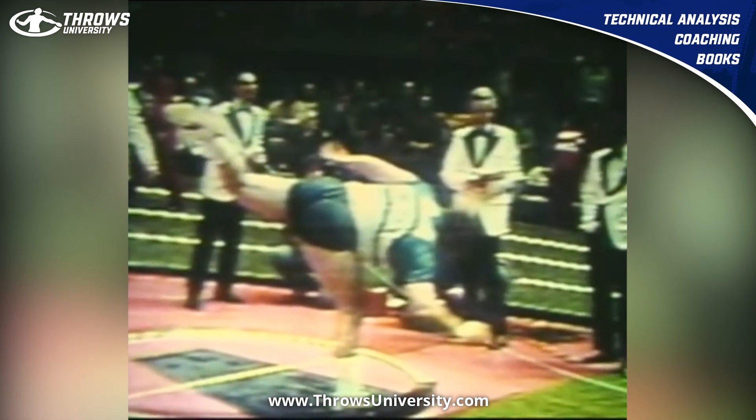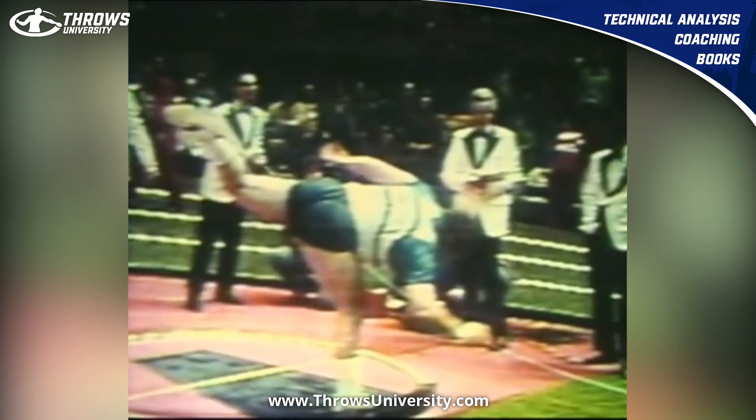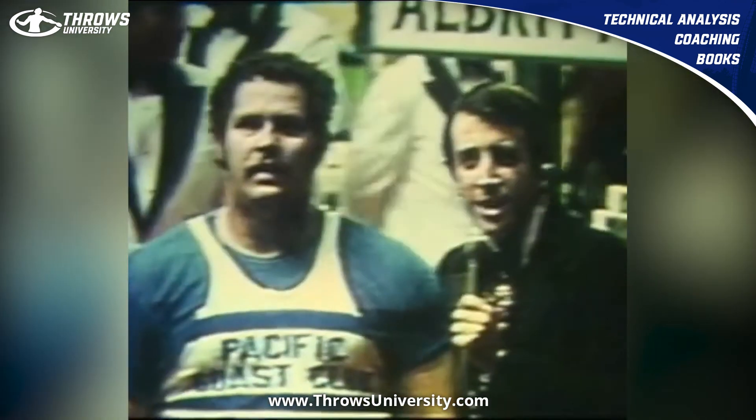If you want more information about the glide, the rotational technique, and other throws-based material, head over to throwsuniversity.com. Peace!